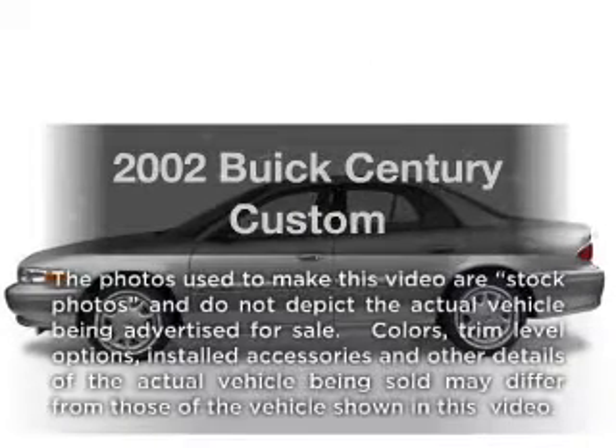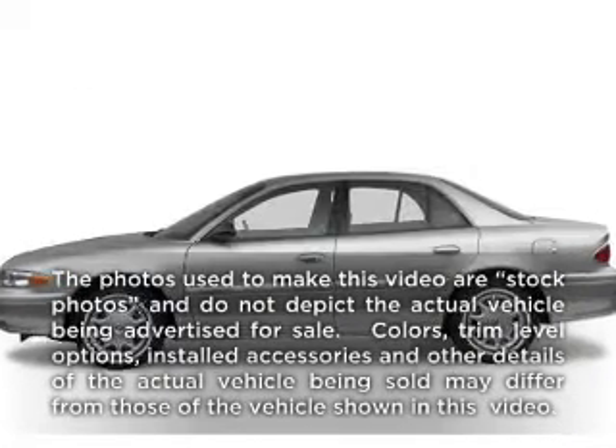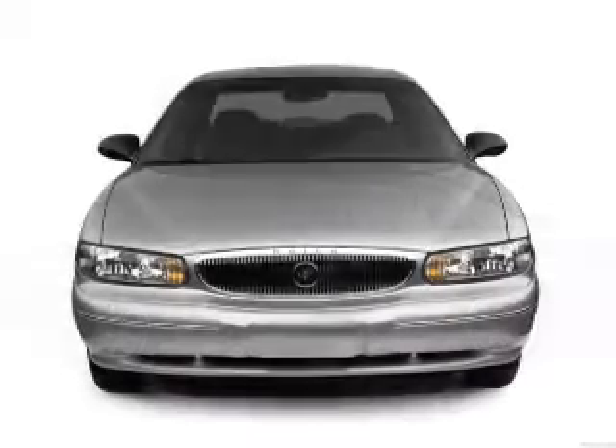Check out this 2002 Buick Century. If you're looking for an automobile with great attributes, look no further.